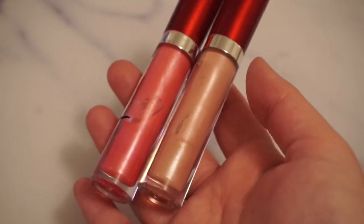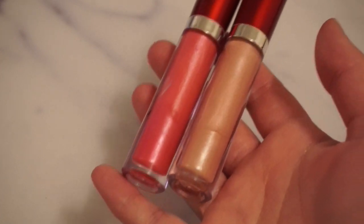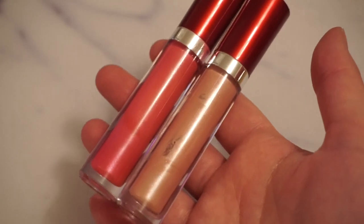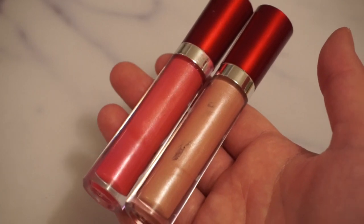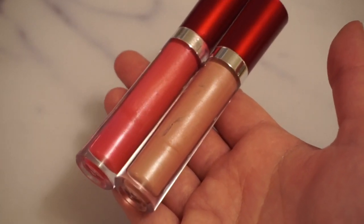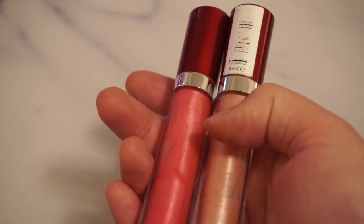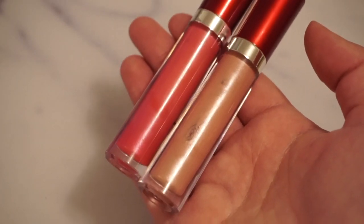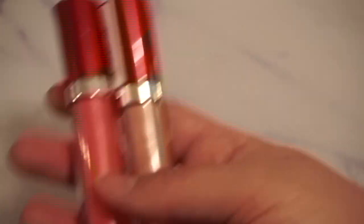Then we have two lip glosses from MUA. Both of these I have tried to use up in some previous Project Pans. These have to be around seven or eight years old, pretty much. They are very pretty. Not sure what their names are — MUA doesn't make these anymore. They are discontinued. But they're really pretty, and at some point they will be finished.